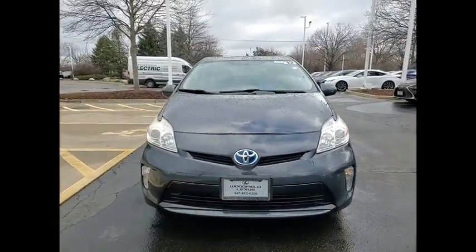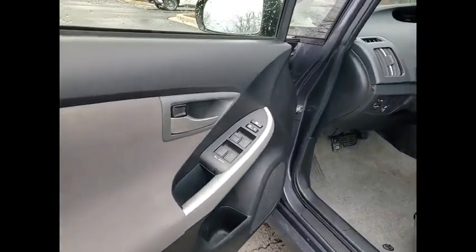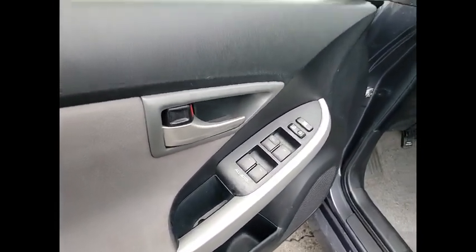Airbags — driver and knee. Cruise control. Multi-function display. Come see the car for yourself.